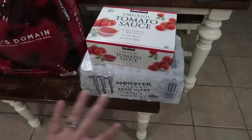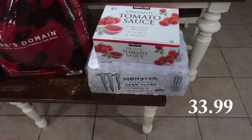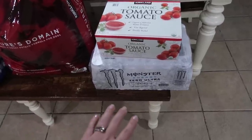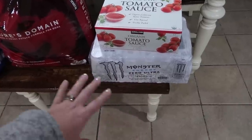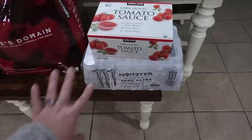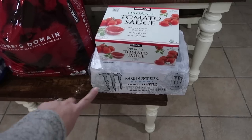My husband Mark loves these Monsters — they are his go-to energy drink. He goes through spurts where he won't drink them and then finds himself constantly going to the gas station picking them up, and they're definitely cheaper getting them at Costco. We know this is going to be a crazy busy month and he's going to want some energy drinks. They are just the zero calorie, zero sugar, better version for him. I myself don't like energy drinks — I feel like they make me feel a little goofy — but he loves them.